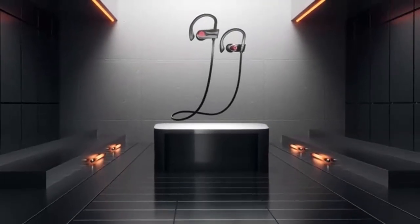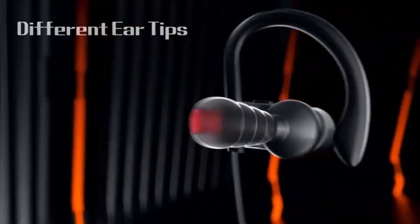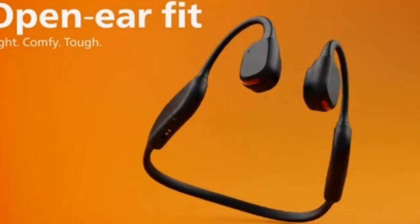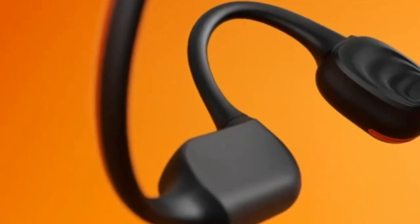When it comes to wireless audio, neckband Bluetooth headphones strike a perfect balance between convenience and performance. Welcome to my channel. In this video we are going to talk about the top 6 best neckband Bluetooth headphones you can buy. These headphones are designed to rest comfortably around your neck, providing easy access to your music and calls without the hassle of tangled wires.